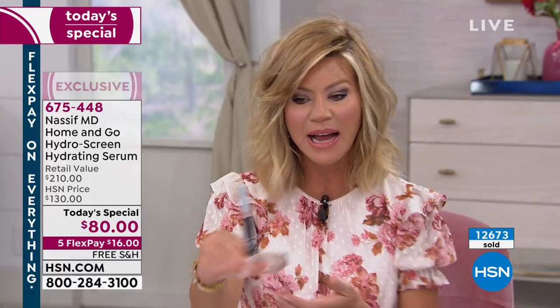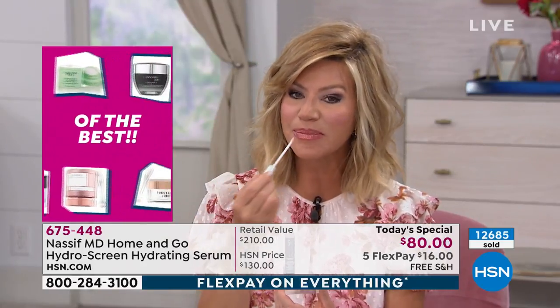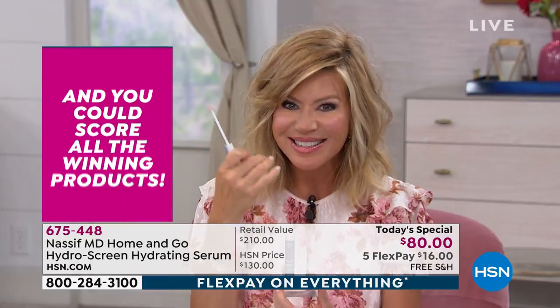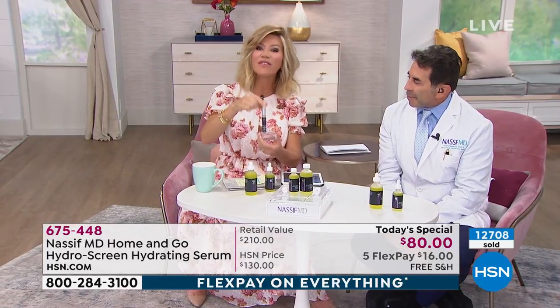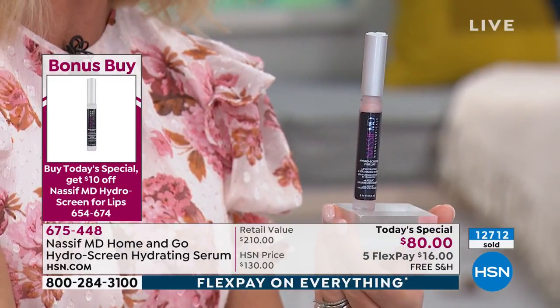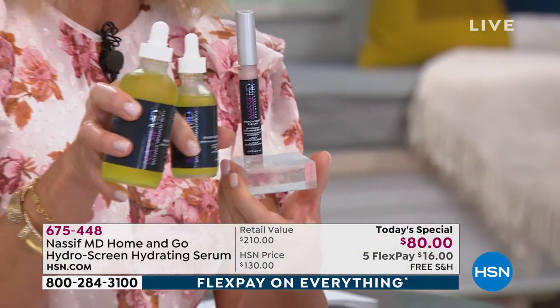I want to remind you about our bonus buy — it's taking the HydraScreen benefits to your lips. You can take $10 off our bonus buy lip product. So while you're ordering today's special, you can add volume to the lips as well, because we lose volume there as we age, especially in the upper lip. This is creating volume with hyaluronic acid, sphingolipids, and glycoceramides — holding the moisture in. That's only $5 to add to your cart on FlexPay, plus $16 for the HydraScreen, so you can get the entire HydraScreen system for $21.